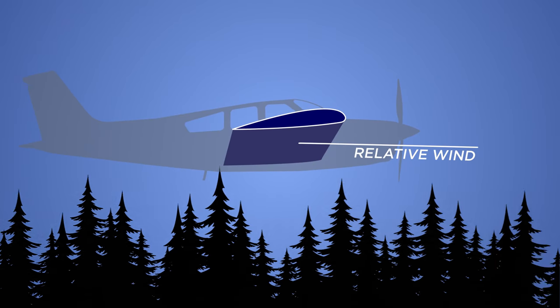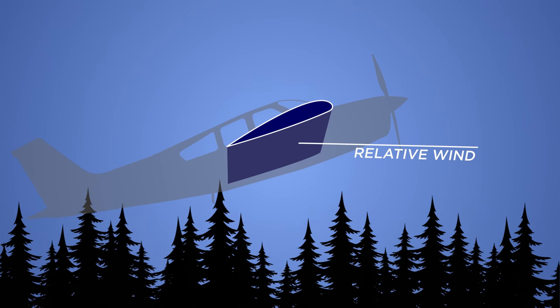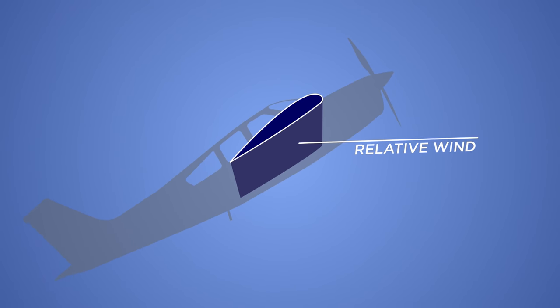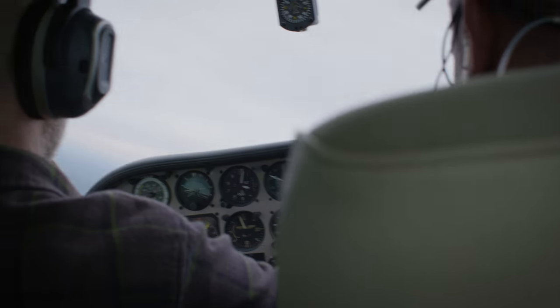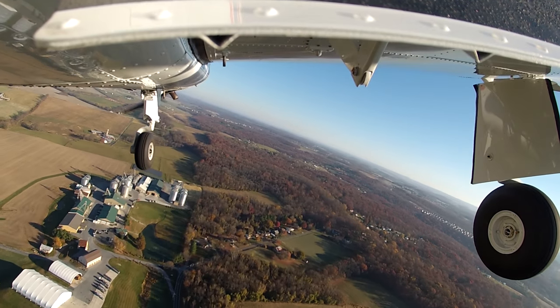The pilot pulls up abruptly to climb, but inertia keeps the airplane moving forward. Even though the wing is pointed up, the relative wind can't catch up to the wing and it stalls — too low to recover. And too often these stalls come without the typical warning signs.